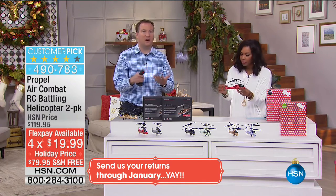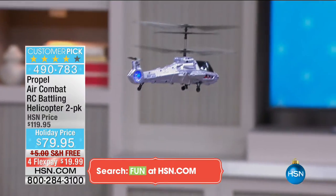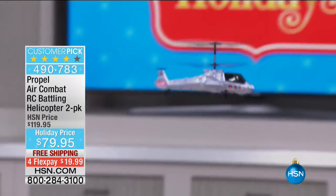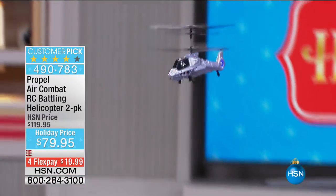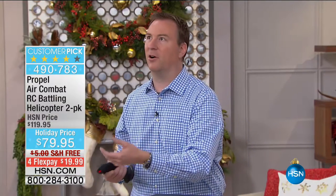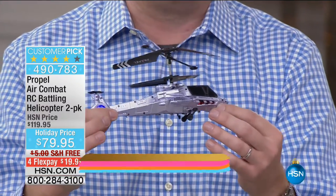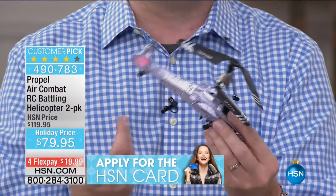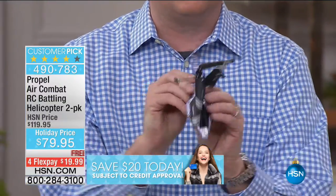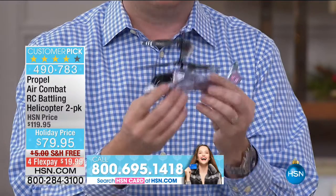Look how steady I can keep this because it's got that gyro chip — the stabilizer built inside that makes it so easy to control. It's designed to battle, it's also designed to crash, so if it drops out of the sky, no problem. It's made out of reinforced plastic — the entire body is. A lot of devices are made out of foam because it's lightweight and easier to fly, but if you break a foam piece, you can't put it back together — it's done. This is designed to battle and crash into one another. Even the blades are 100% flexible, so if you crash into a tree or a wall, no problem.